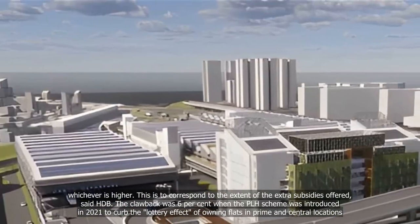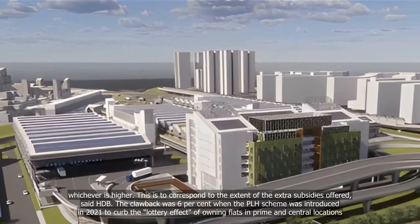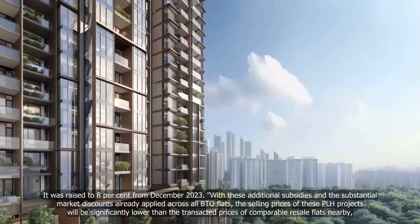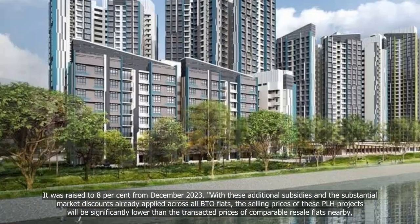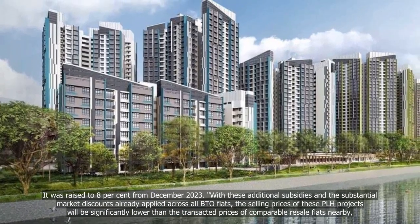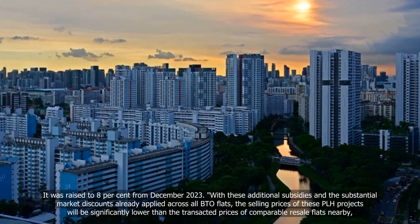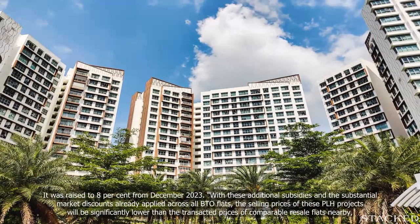The clawback was 6% when the PLH scheme was introduced in 2021 to curb the lottery effect of owning flats in prime and central locations. It was raised to 8% from December 2023. With these additional subsidies and the substantial market discounts already applied across all BTO flats, the selling prices of these PLH projects will be significantly lower than the transacted prices of comparable resale flats nearby.